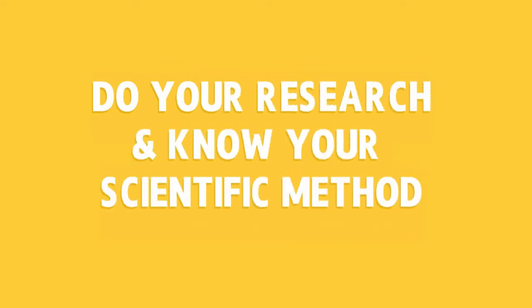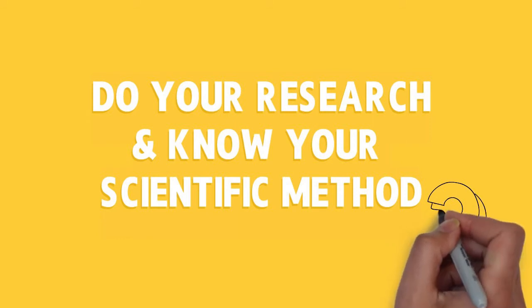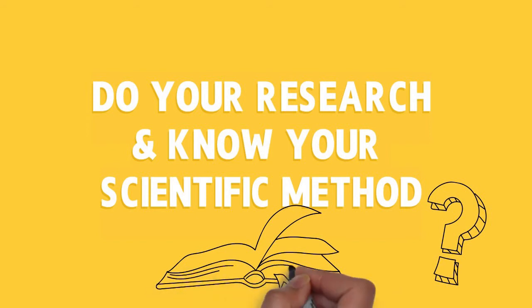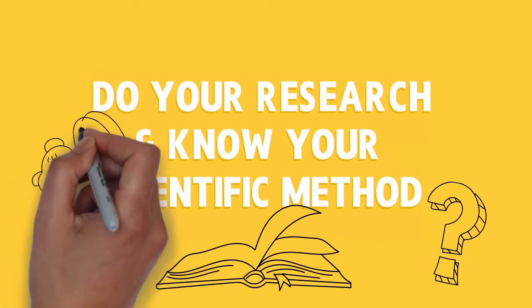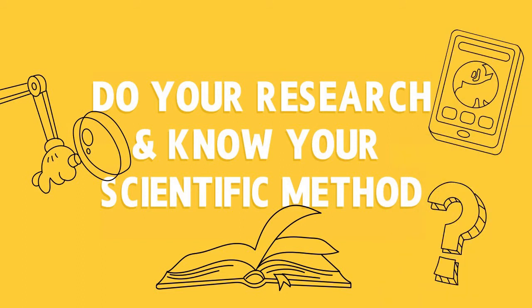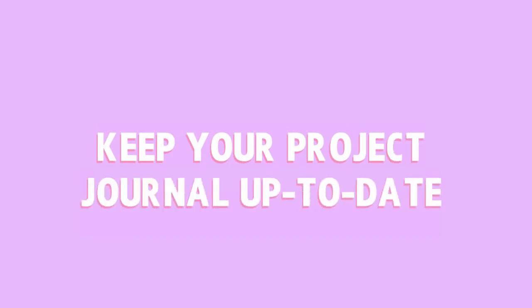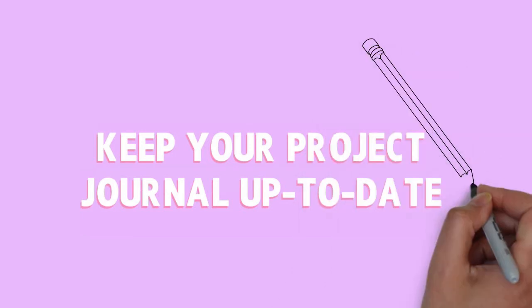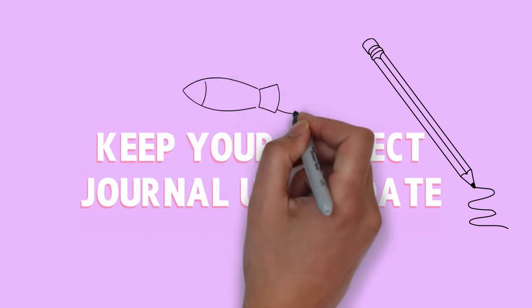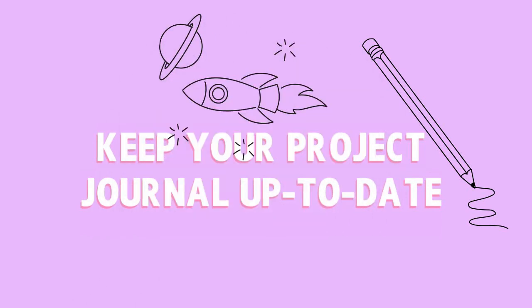Research is key. For all projects, it is important to define how you're going to answer your question. By doing research on your topic, you can see what scientific methods have worked and what haven't. I cannot stress enough how favourably judges look upon projects that show well-documented research, and that is why tip number six is crucial: keep your project journal up to date. Jot everything down and make it easy to understand. Your project journal will help you stay on top of your project. The journey is as important as the destination.